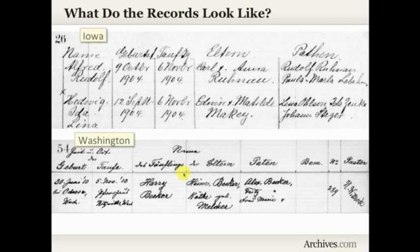So what do the records look like? Most of them are in a register format. You will see some records that are more of a paragraph style, but a lot of them are a register or ledger style — though it does vary from church to church. The top record shown is a baptism record from a church in Iowa. The second is a baptism record from a church in Washington State, and we see a little bit more information on the Washington State record, including the name of the pastor.